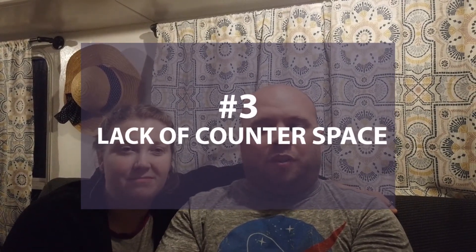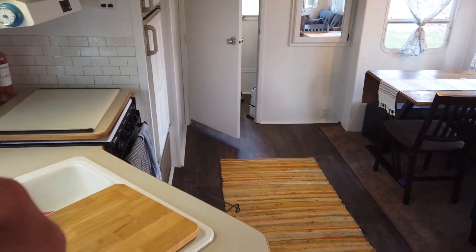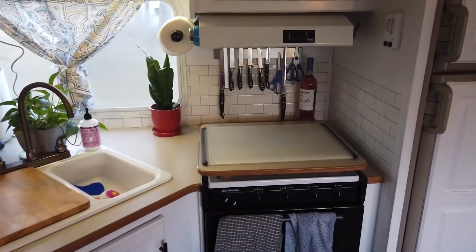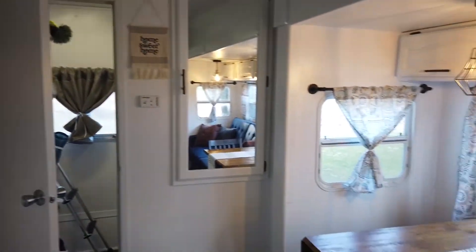Third thing: counter space. We love our little kitchen but we run out of counter space all the time. It's actually not terrible because we use our kitchen table for a lot of stuff, but when we're doing dishes it would be super nice to use both sides of the sink — to soak, then rinse, then have spots to put the clean dishes. We don't have that luxury. It's not the end of the world but it would be nice.